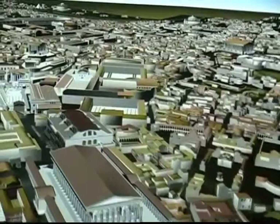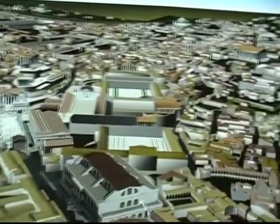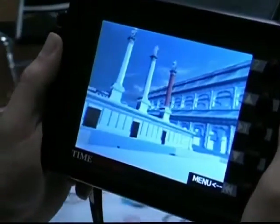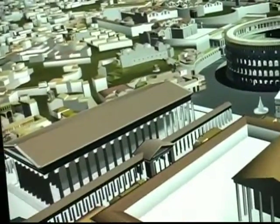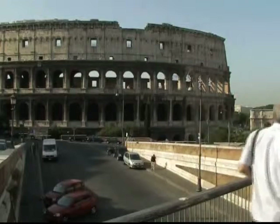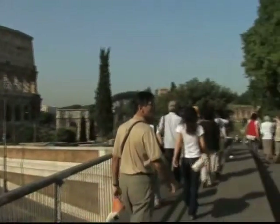The next stage in the development of the virtual technology will see tours becoming available over the internet. This type of application is already being used in flight simulators, and it has great potential in a range of different areas. But although it's a powerful educational tool, nothing can compare to actually being in the city beside the Colosseum.